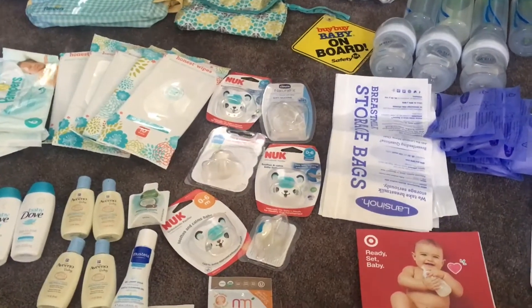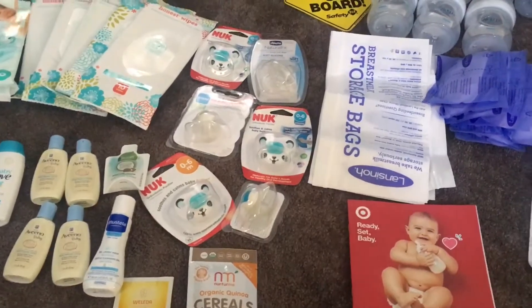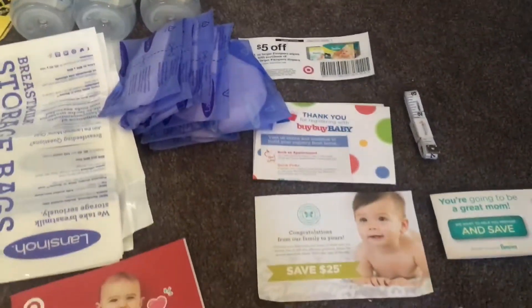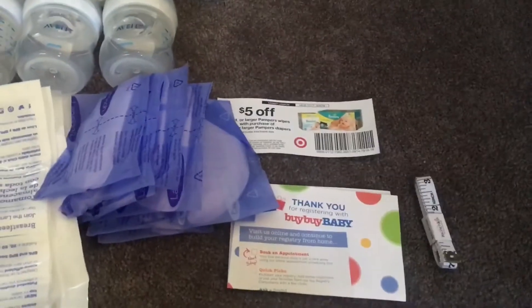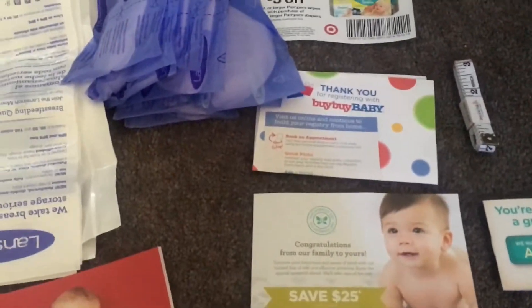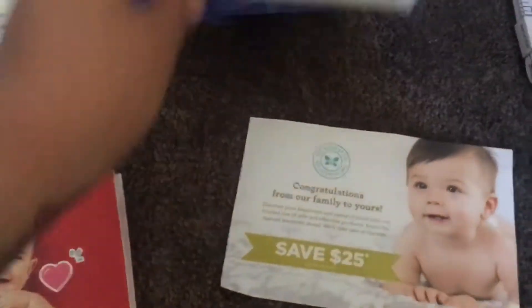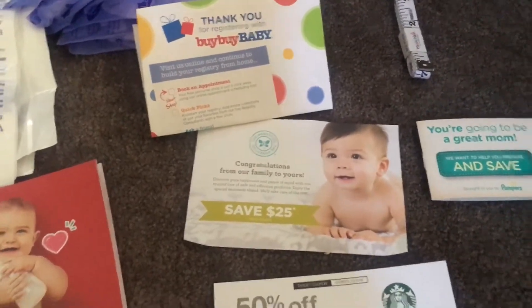I actually wanted to try to go to the Babies R Us one, but there actually isn't a Babies R Us close to me, so that was a bummer. I got a bunch more coupons than these but I gave some away. I only kept some for the diapers. This one was $5 off at Bye Bye Baby, and we have the Honest Company $25 off when you spend $50, and then a bunch of Walmart coupons.